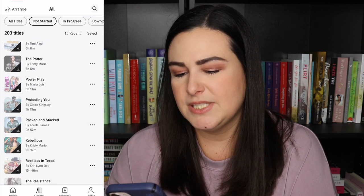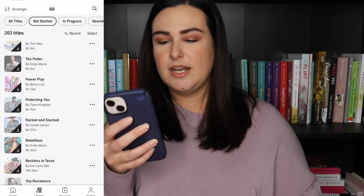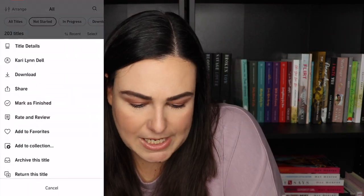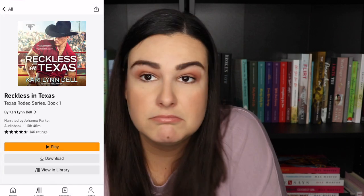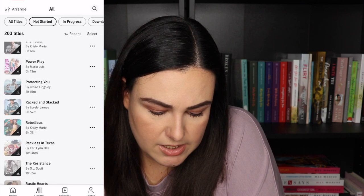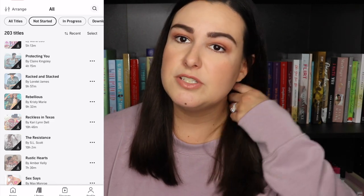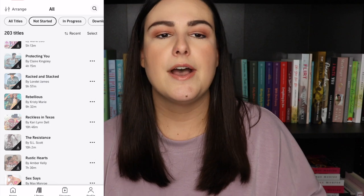Then Rocked in Stacks by Lorelai James — I want to read some cowboy romances and I do own this physically but I like switching back and forth. Another Christy Marie — Rebellious is a football romance and a best friend to lovers, which I'm here for. Another cowboy romance — Reckless in Texas by Carrie Lynn Dell. Then S.L. Scott — The Resistance, which is an Audible exclusive. I'm always conscious of that — if something isn't Audible exclusive I can sometimes find it at my library, but if it is exclusive that's how I prioritize when narrowing down my cart.